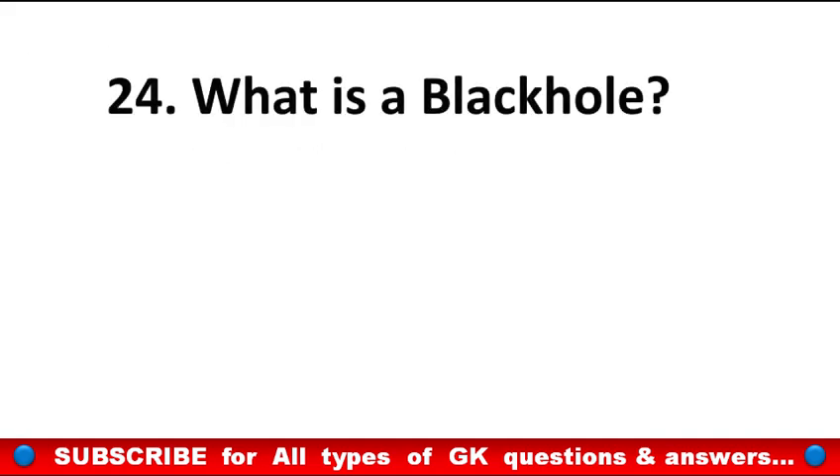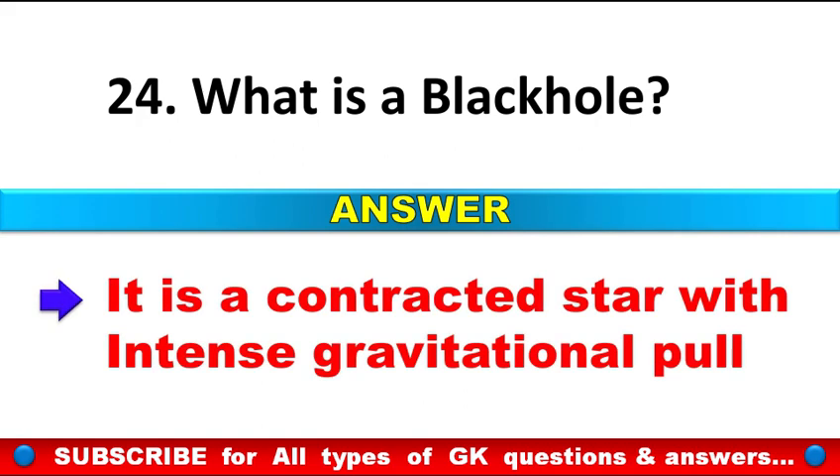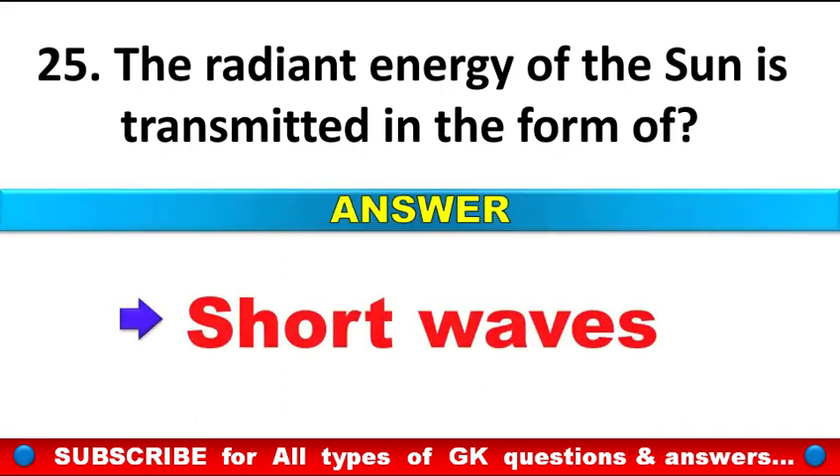What is a black hole? Answer: It is a contracted star with intense gravitational pull. The radiant energy of the sun is transmitted in the form of? Answer: Short waves.